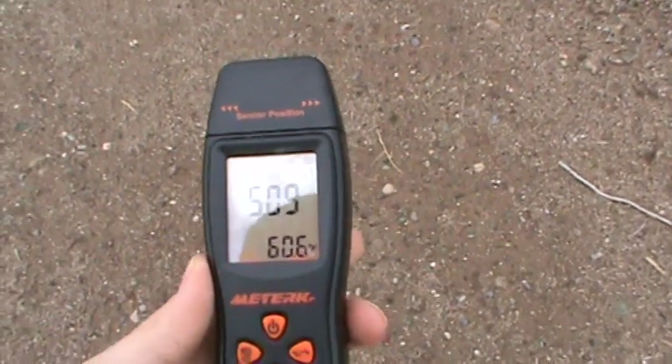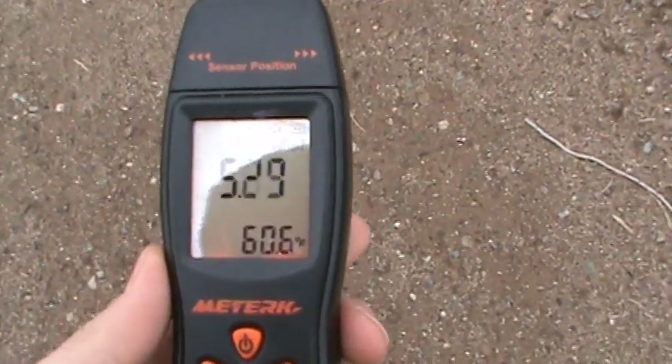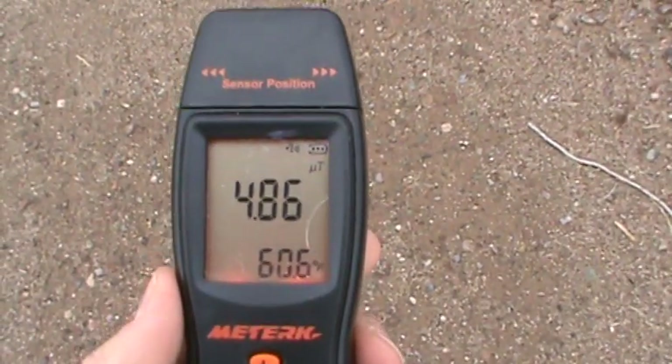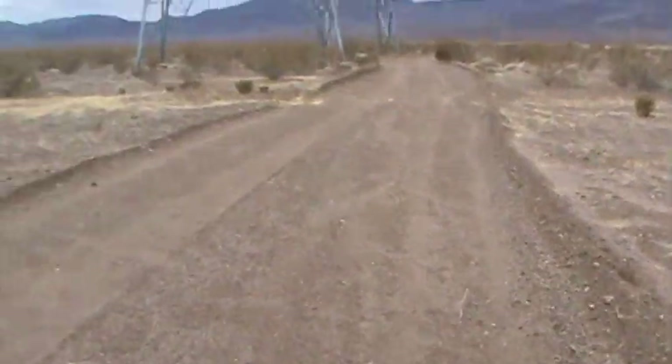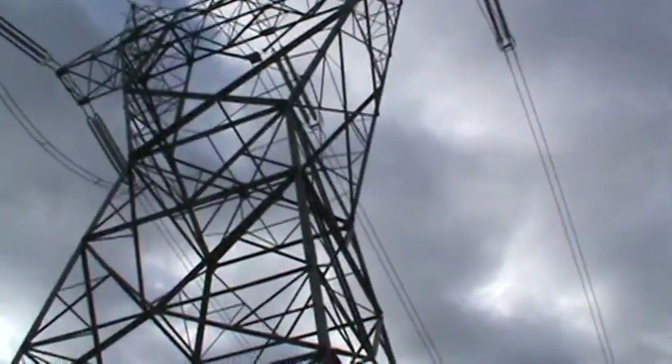Finally, proof that this electromagnetic detector works — besides things that are already obvious like your microwave. Here I am under some large power poles with high voltage power lines, and this thing is pretty active, so I know it works.